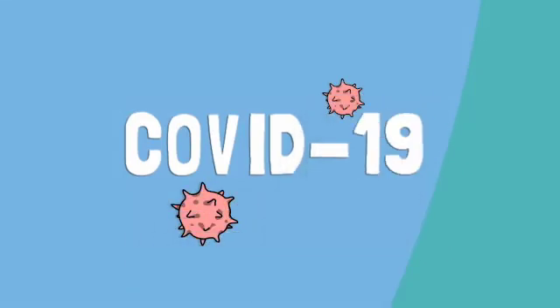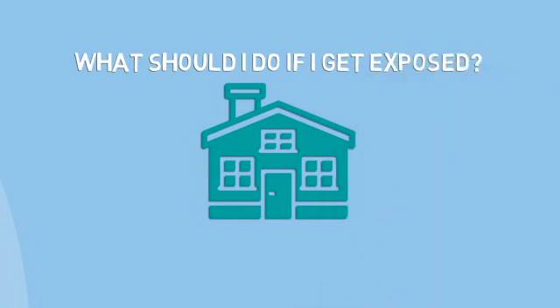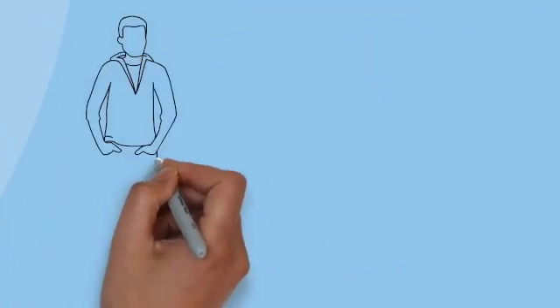We get a lot of questions from people about COVID-19, like what should I do if I get exposed? How long should I stay home? To answer those questions, let's look at a few examples.